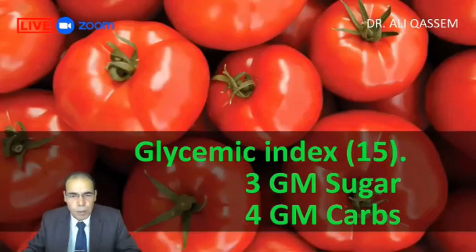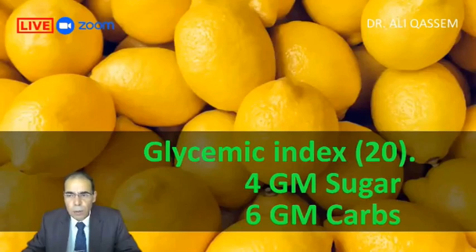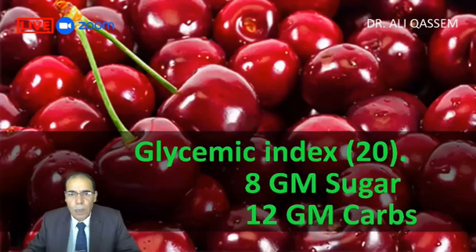The third is tomatoes. People think tomato is a vegetable — no, tomato is a fruit. The glycemic index is 15, with three grams of sugar and four grams of carbs. Guava has a glycemic index of 12, five grams of sugar and five grams of carbs. Lemon has a glycemic index of 20, four grams of sugar and six grams of carbs. Cherries have a glycemic index of 20, eight grams of sugar and 12 grams of carbs per 100 grams. If we take 50 grams, that's good enough.